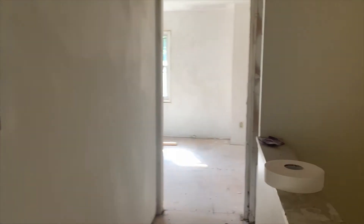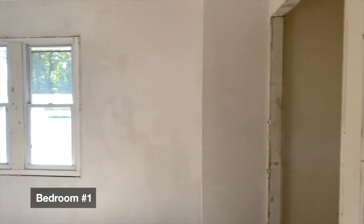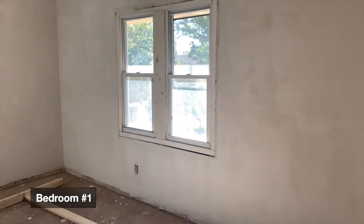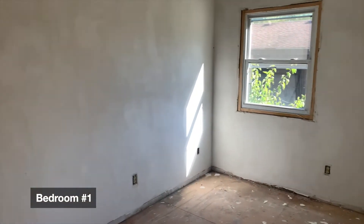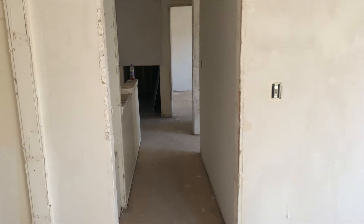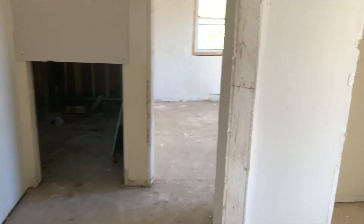Just a quick note — the upstairs bedrooms will be getting carpet, as we find it's quieter and warmer on a second level. New trim, new casing, new baseboard, new doors — all six panels, of course. Nothing but the best for our Storehouse clients.